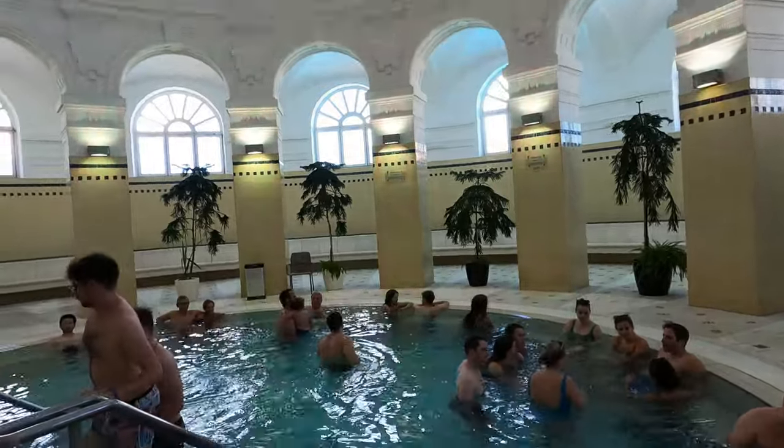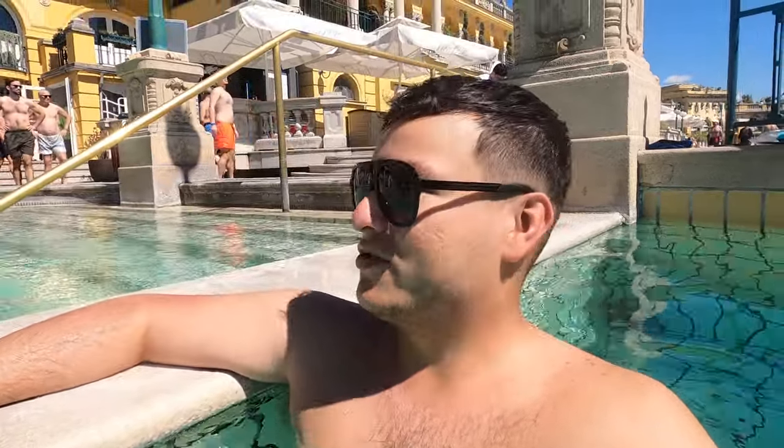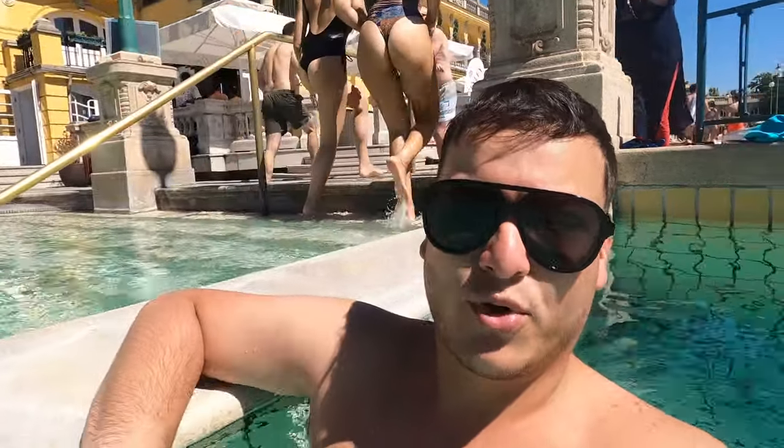Apart from the outdoor pools, there are indoor pools with lovely thermal hot water, and saunas too — though I couldn't bring the camera into the sauna. I'm not really in the mood for the sauna today since it's very hot outside, around 28 degrees, feeling like 30 with the sun. Overall I'm satisfied with this visit — 10 out of 10, thumbs up for Budapest and thumbs up for the Széchenyi thermal baths.